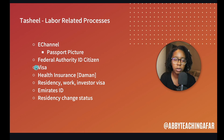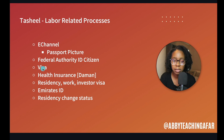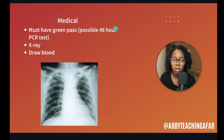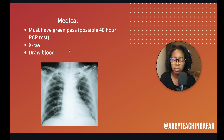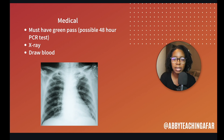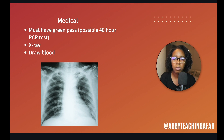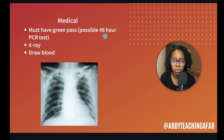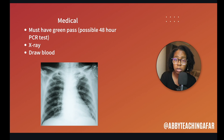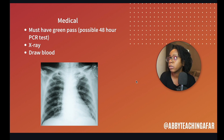I needed to go and get a medical. When I went, it was an area just down from where I was at Tashil. I needed to have a green pass with COVID and everything, and I did not have a PCR test within the former 48 hours, so I wasn't able to go on that day. I had to go get a PCR test valid within 48 hours. Once I had it, they took an x-ray and drew blood, just to make sure you're in good health.